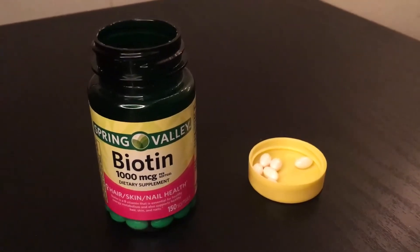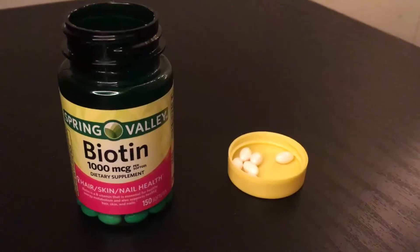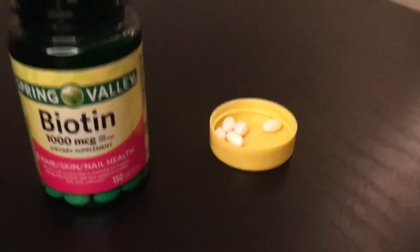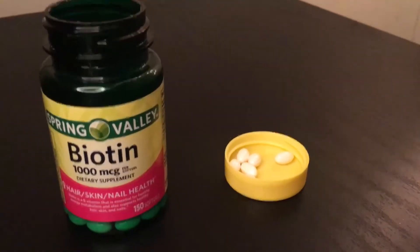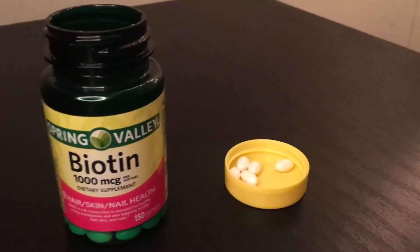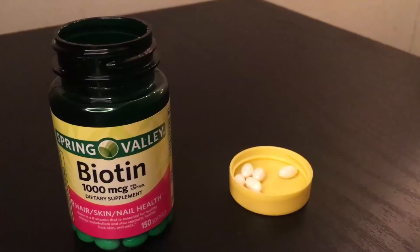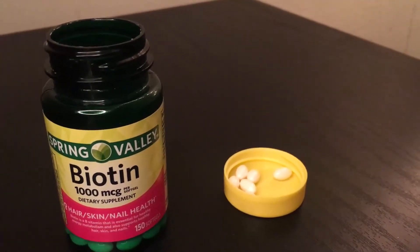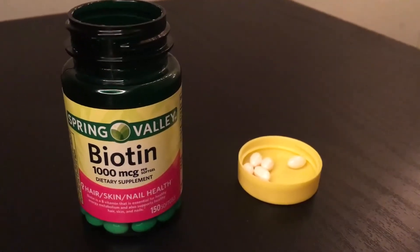Something I really love about this product is the size. I've seen other biotin pills that are bigger than these, and especially taking four a day, I don't want to be swallowing a huge horse pill. These are very easy to swallow — I don't taste any aftertaste. It's something easy where I can just take my biotin real quick, sometimes without even water.